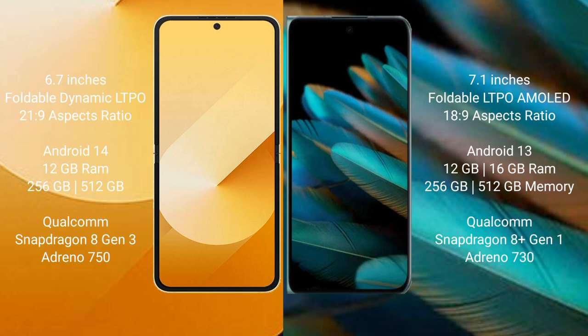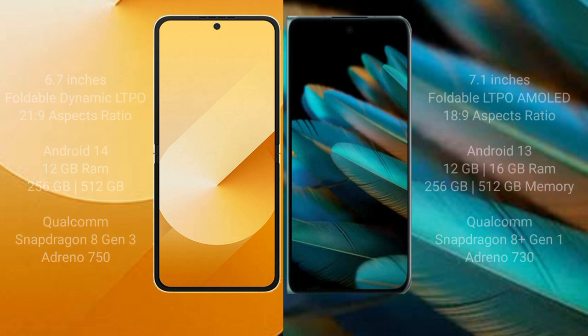Oppo Find N2 comes with 12GB or 16GB RAM and 256GB or 512GB internal storage. It is powered by the Qualcomm Snapdragon 8 Gen 1 processor with an Adreno 730 GPU.